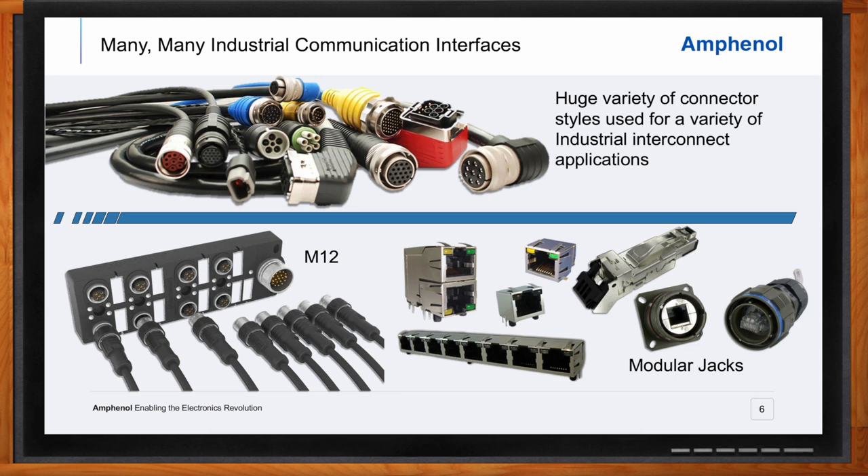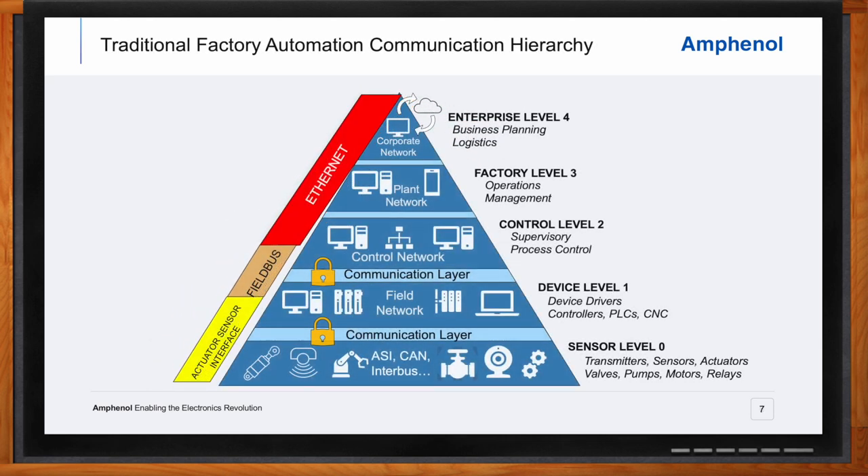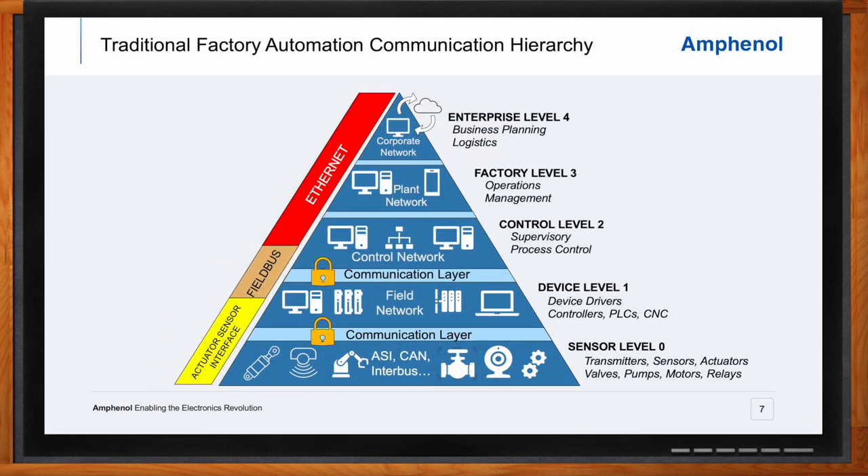What does the structure of data communication look like for a traditional factory automation setup? A typical manufacturing facility today has a number of functional layers — from the enterprise level at the top, where business planning, logistics, and administrative functions take place, down to the factory floor at the individual component level, which includes sensors, actuators, motors, and other devices that actually do the work. In between these layers are increasing levels of device control, system and process control, and operations management.